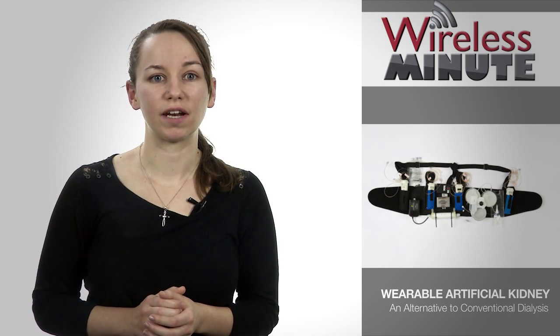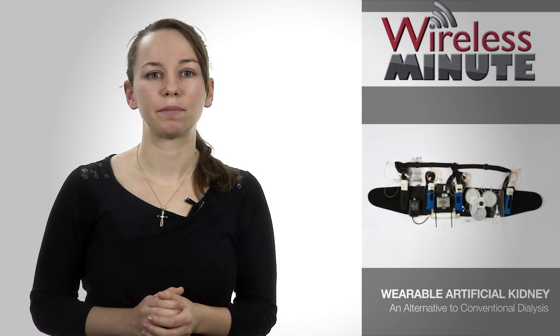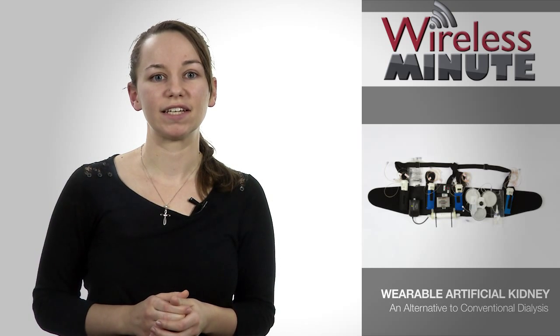The result of over a decade of development, the device was conceived by a team led by Victor Guru at the Cedars-Sinai Medical Center, Los Angeles, and the David Geffen School of Medicine at UCLA. It's a miniature dialysis machine that's connected to a patient by means of a catheter.